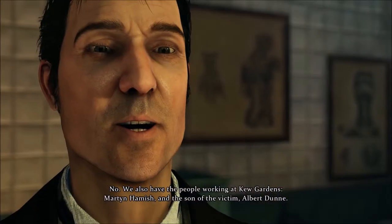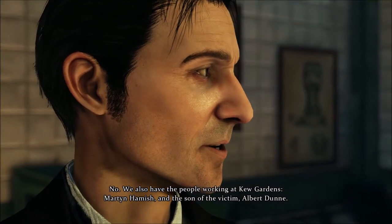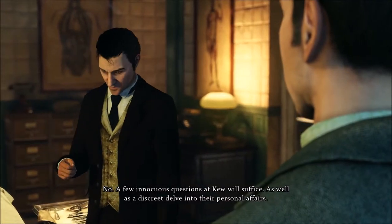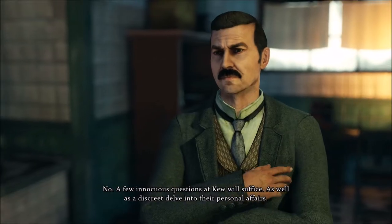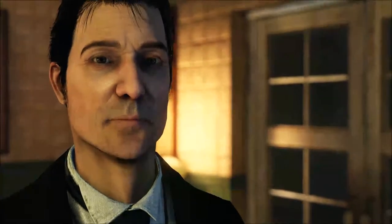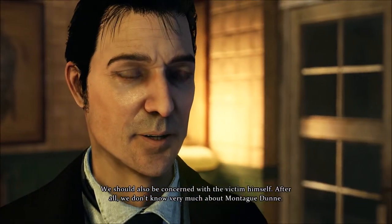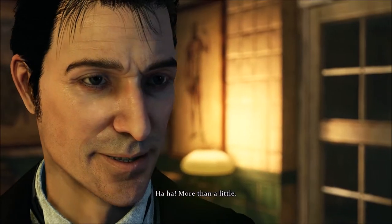Is that all we need to do? No. We also have the people working at Kew Gardens: Martin Hamish, and the son of the victim, Albert Dunn. And also Miss White, of whom we spoke with Mr. Hamish. Should we bring them all here for interrogation? No. A few innocuous questions at Kew will suffice, as well as a discreet delve into their personal affairs. Yes, Watson, it is time now to open the doors, even those in the staff building. We should also be concerned with the victim himself — after all, we don't know very much about Montague Dunn. You're enjoying this already, aren't you? More than a little.